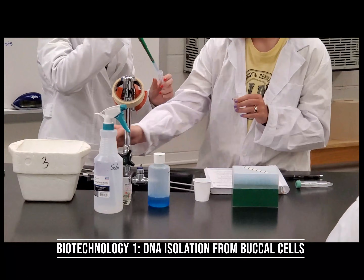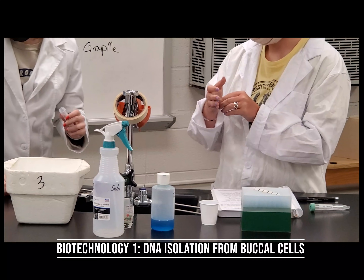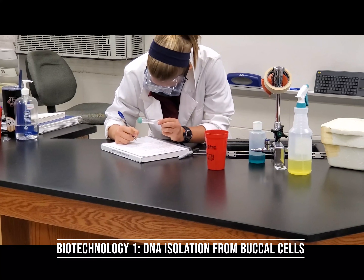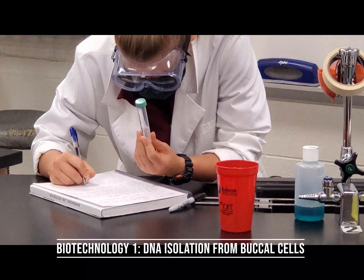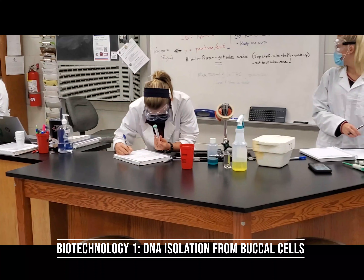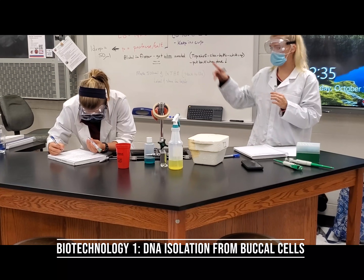Here we have 10th graders performing a DNA isolation from buccal cells, otherwise known as cheek cells, from their own cheeks. The students have a written protocol and a professional lab report where they record observational results, analysis, and a wide variety of information about the labs. This is a permanent record of the work they've done — they turn in a carbon copy, and the rest they keep as evidence of the labs they've been performing.